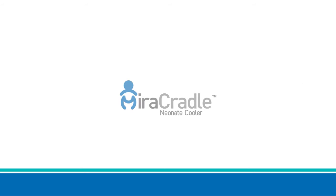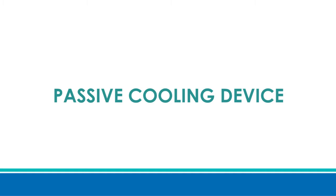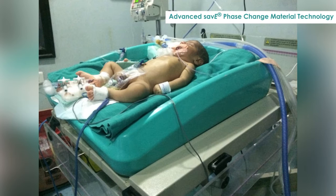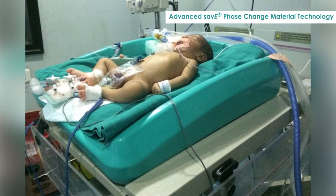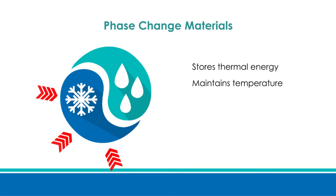Mirror Cradle Neonate Cooler is a passive cooling device for newborns suffering from HIE. It uses the advanced Save phase change material technology to give precise temperature control of 33 to 34 degrees centigrade for a period of 72 hours, with minimal manual supervision and no requirement of constant electricity supply. Phase change materials are special thermal energy storage materials that store or release large amounts of thermal energy at a particular temperature while changing phase from solid to liquid or liquid to solid.